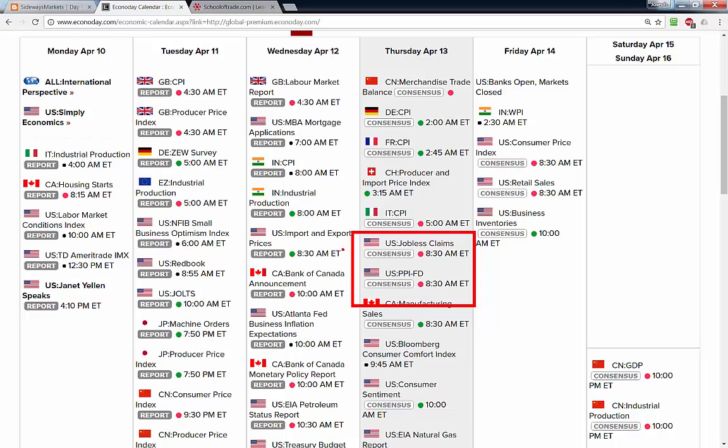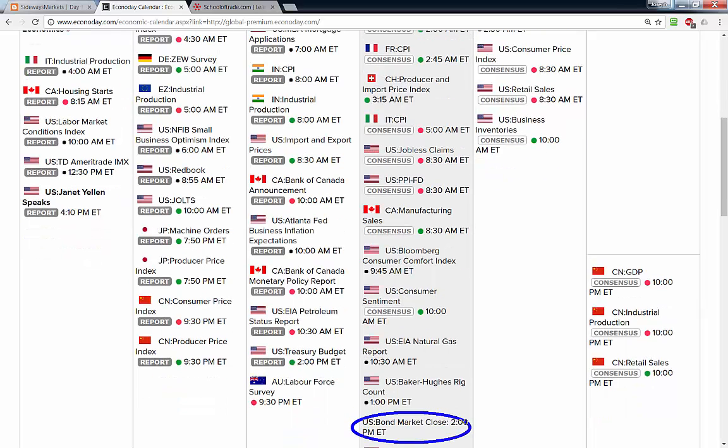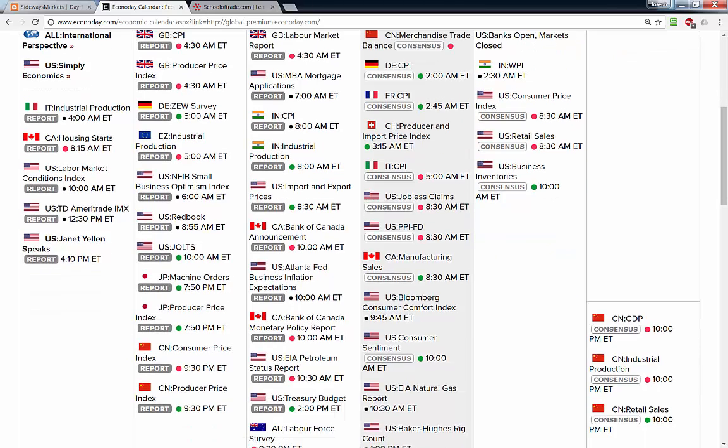Typical Thursday morning: jobless claims and the PPI report at 8:30 a.m. I'm not expecting much out of jobless claims, but we'll definitely be watching the PPI number and see how the market reacts. Heads up: tomorrow we also have an early close in the bond markets at 2:00 p.m. Eastern time, ahead of the Good Friday holiday on Friday.